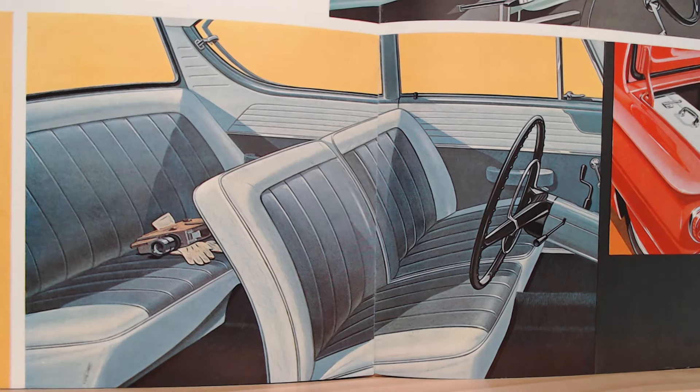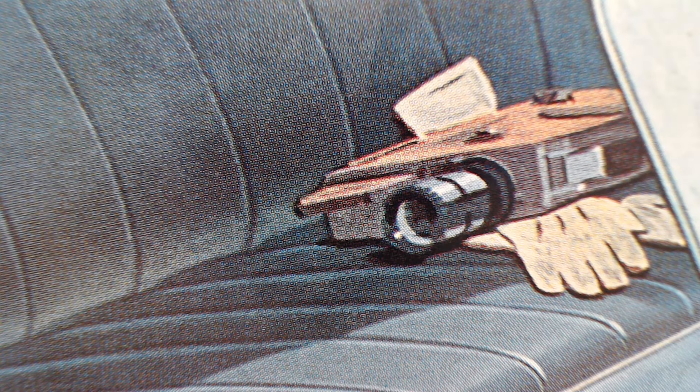Looking at the interior images, this appears to be a column change version and this must be the deluxe version given the full ring horn design. The lockable glove box would also be a deluxe feature — and there's a nice little opening quarter light to point out. Looking at the rear seat area, there's a rear window with a little catch to open it. On the back seat there are some items — driving gloves of course, and something else, possibly a camera of some description.